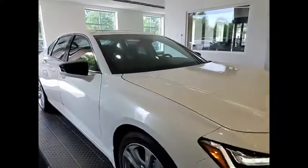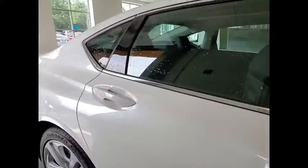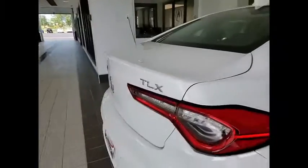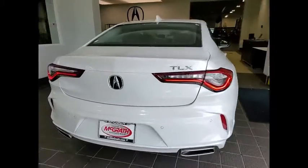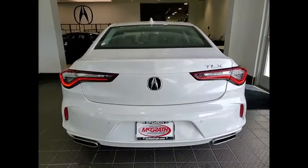Come test drive the 2022 Acura TLX. The Acura TLX impresses drivers with its nimble handling, great fuel economy, and long list of high-tech features.